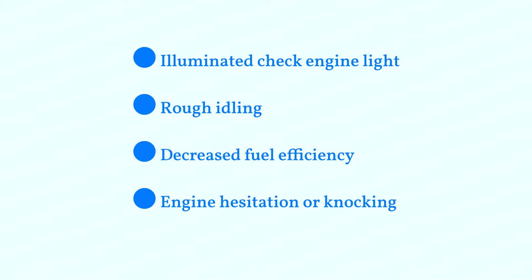Symptoms include an illuminated check engine light, rough idling, decreased fuel efficiency, and engine hesitation or knocking.